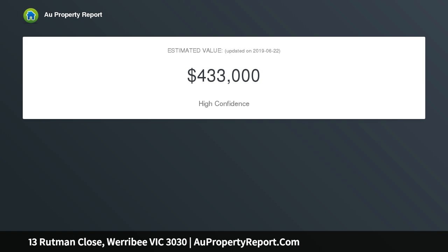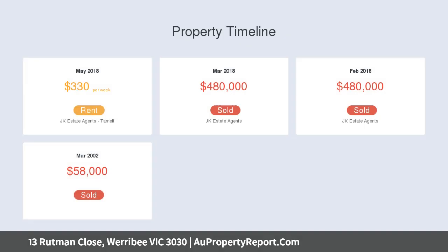Three large-sized bedrooms, master with walk-in robe and full ensuite, remaining bedrooms with built-in robes, and a huge formal lounge with main street view adjoining a study nook.